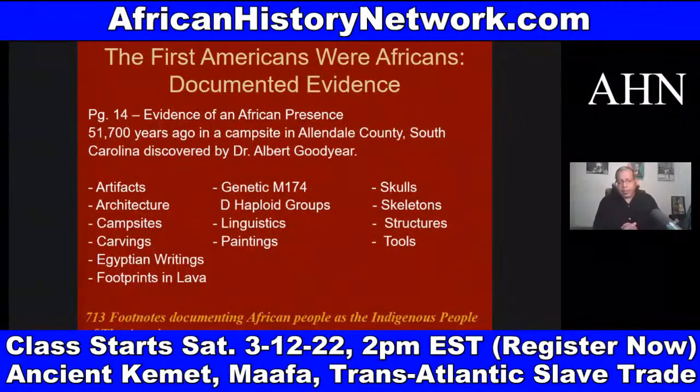In South America, the evidence dates back at least fifty-six thousand years ago. They found artifacts, architecture, campsites, carvings, Egyptian writings, footprints in lava, genetic haplogroup M174, DNA and genetics evidence, linguistics, paintings, skulls, skeleton structures, and tools.